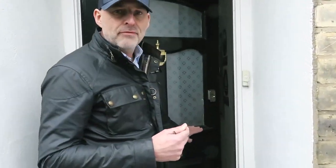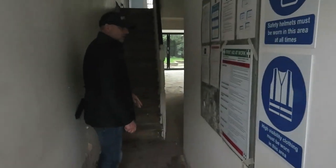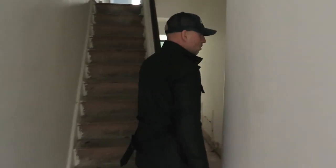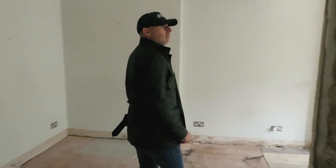We have already started to strip out a couple of weeks ago, so as you can see when you come in, everything's gone — the flooring, carpets, skirting, cornicing, doors, everything.